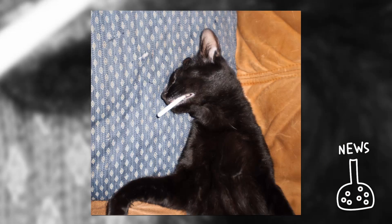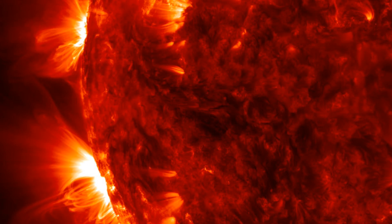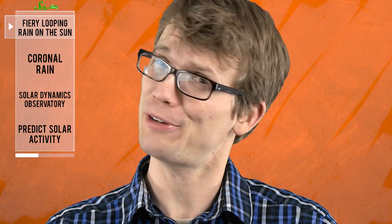Welcome back to SciShow News, from wherever else you've been on the internet. While you weren't looking at the 20 best animal beat poets according to BuzzFeed, I hope that you saw NASA's jaw-droppingly beautiful and kind of terrifying video: fiery looping rain on the sun. Because there's nothing more relaxing and confidence-inspiring than watching a video in which our sun appears to be falling apart.